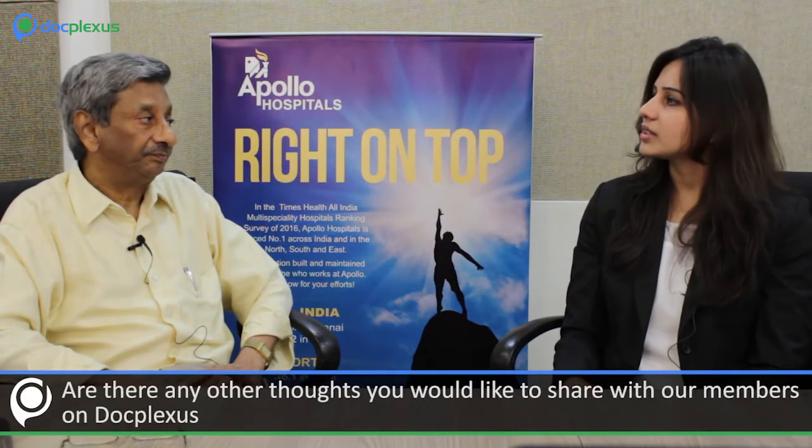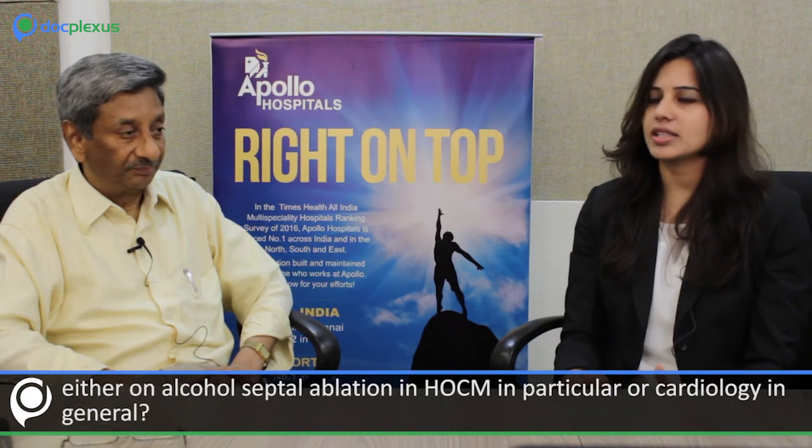Any final thoughts for the DocPlex community on alcohol septal ablation or cardiology in general? This procedure is gratifying but has not been adopted as widely as expected. The most suitable candidates should be identified and offered this procedure to make it more popular, since it is a non-invasive, non-surgical approach. If it fails, surgical myectomy can always be kept as a last resort. Thank you very much. To stay updated on our latest videos and interviews, please follow us on Twitter, like us on Facebook, and subscribe to our YouTube channel.